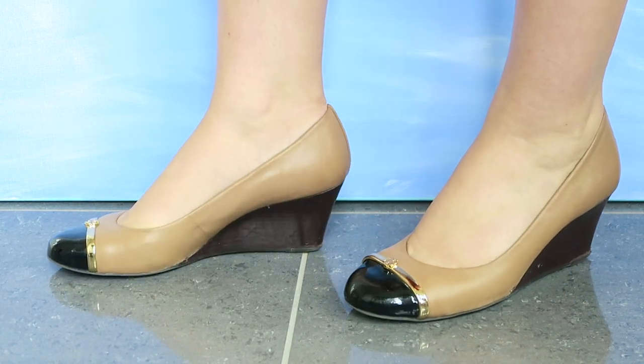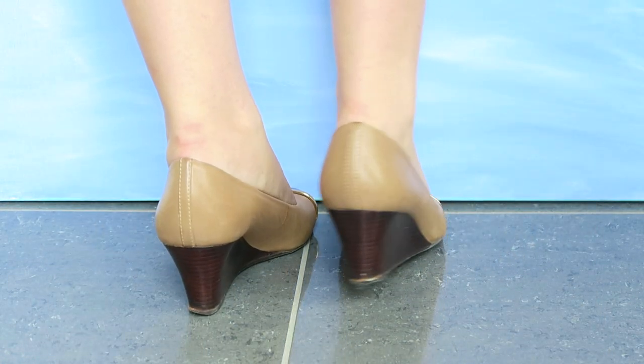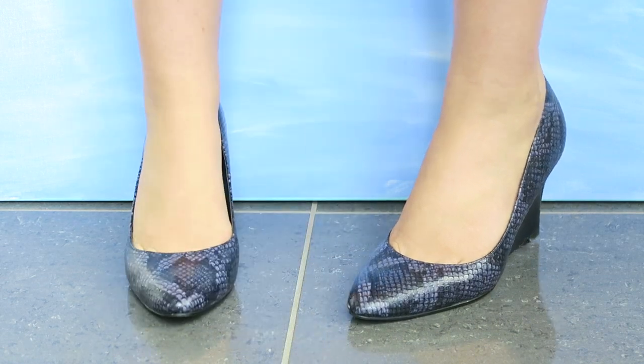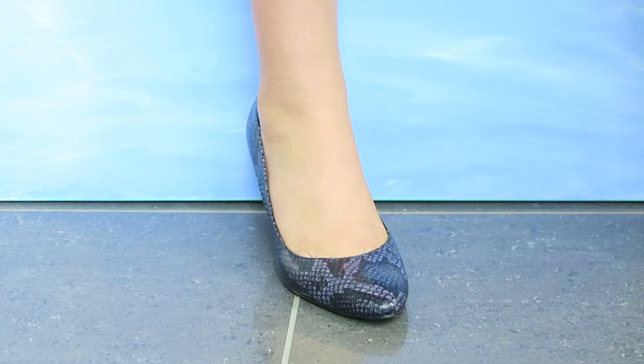Very Chanel-esque but not too much, because it's that very classic Tory Burch wedge which makes them a little bit more casual, which I like. And then next up we have some Cole Haan's from the outlet which I shamefully have never worn. The snakeskin in my opinion is really hard to pair with an outfit because you need something really basic that won't clash with it.